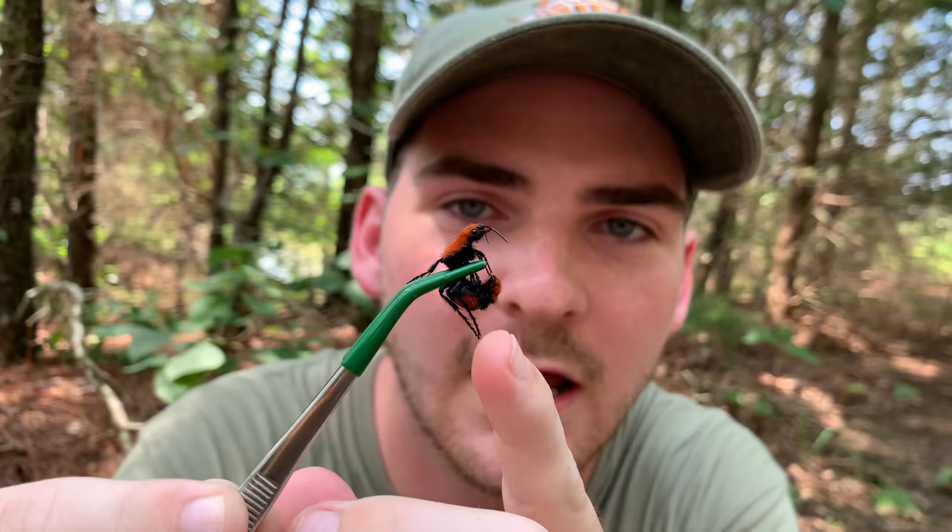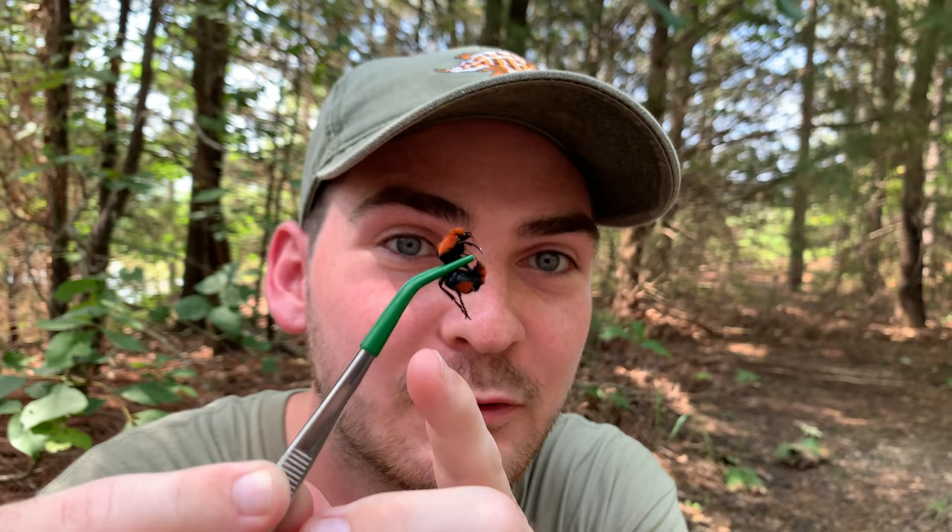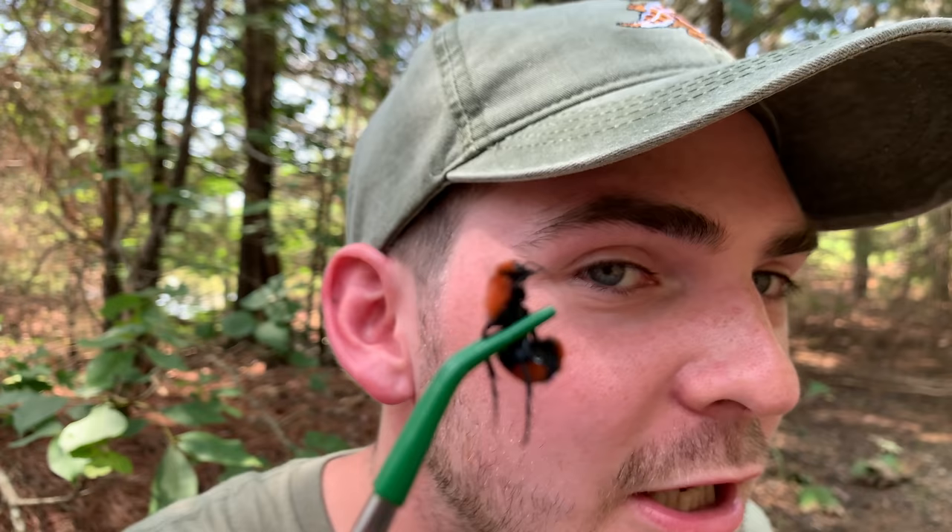Take a look at this stinger, folks. Do you guys see that? Look at how long that stinger is. That stinger is just probing around. She's wanting to get me with that. And listen — do you hear her? Stridulating.